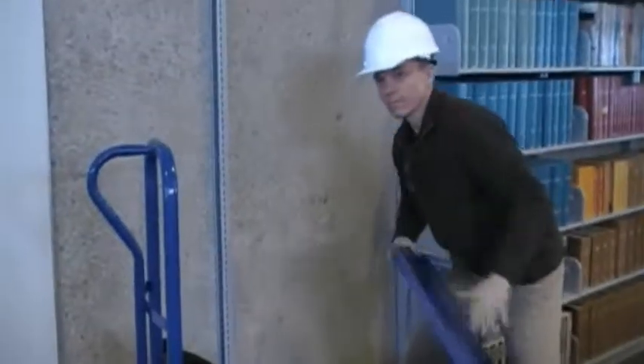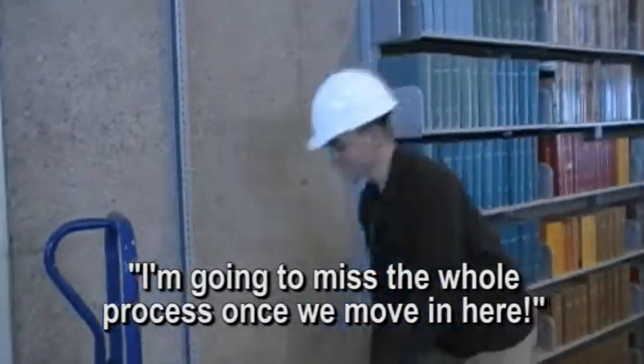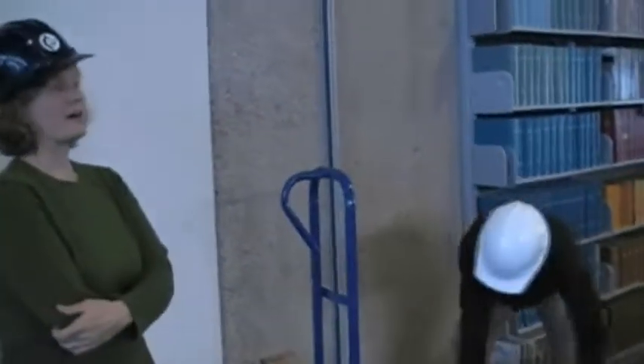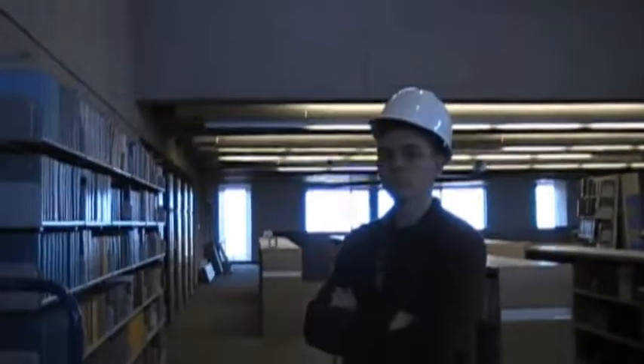The time has come. I'm kind of going to miss this whole process once we move in here, believe it or not. It won't be fun anymore. We won't have to get our students' books — they'll have to actually go into the stacks themselves. Imagine that. Browsing will be back. The return of browsing. Well, thank you all for viewing our Biblio Veritas film. We hope you enjoyed the journey to procure our books. Thank you, and good night.